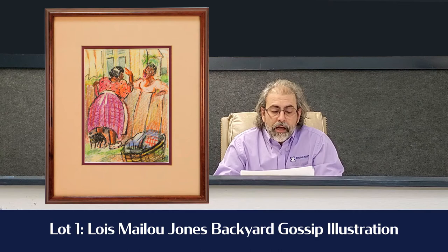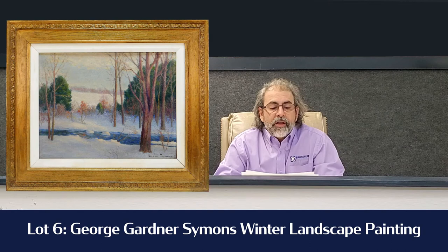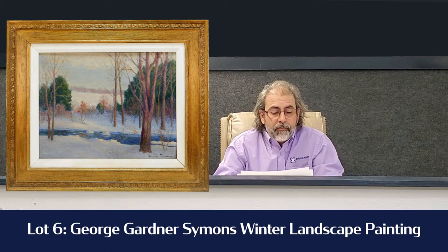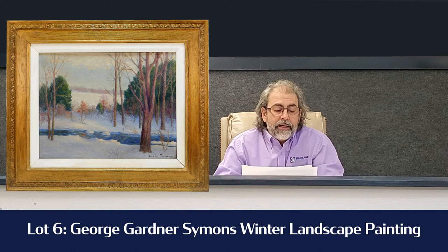Lot number six is a George Gardner Simons Winter Landscape painting, and that's going across the block at $1,000 to $2,000. It depicts a beautiful stream with the snow and the trees and the foreground showing a nice mountain line. It's a really nice painting — it's a 14 by 18, so a desirable size, something you might want to take a look at.